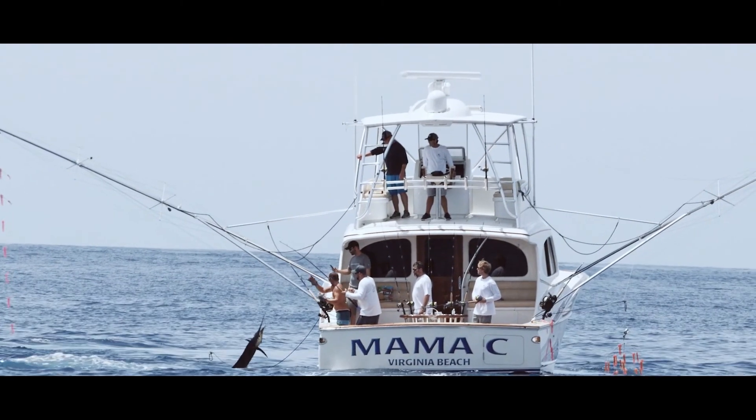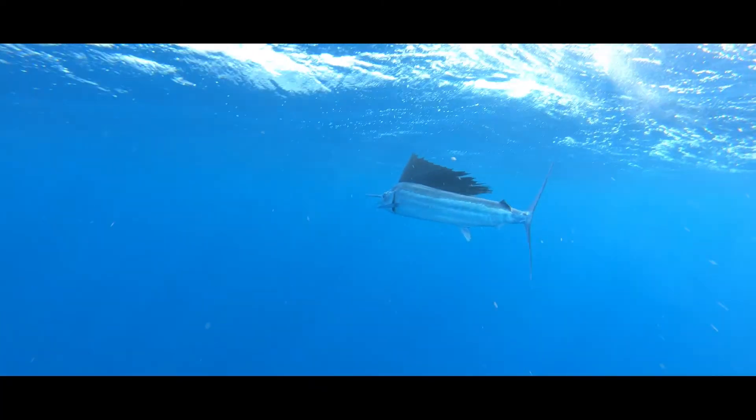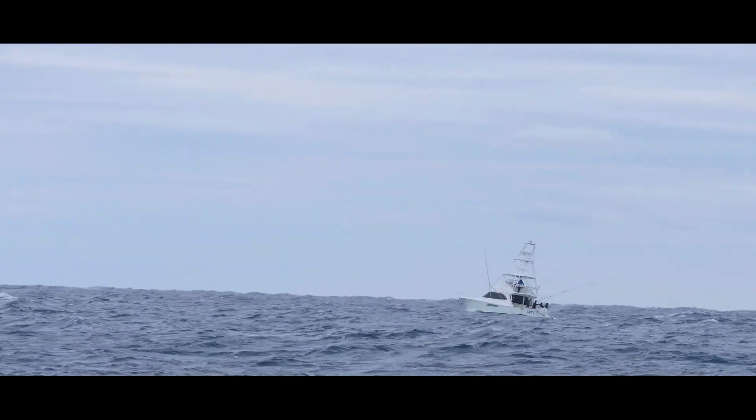Those guys work hard and they play hard, and when they need something repaired or dealt with, they know they can get it. A performing engine that allows especially in the sport fish market — when the fish is on — to chase that fish and allow them to land it.